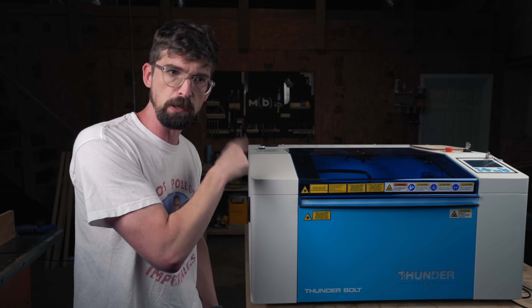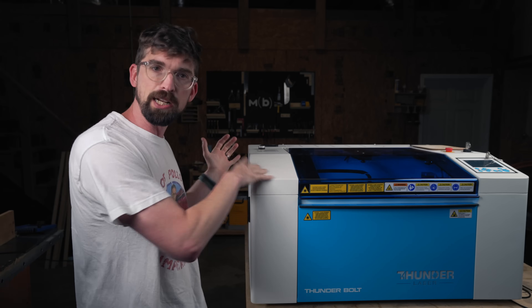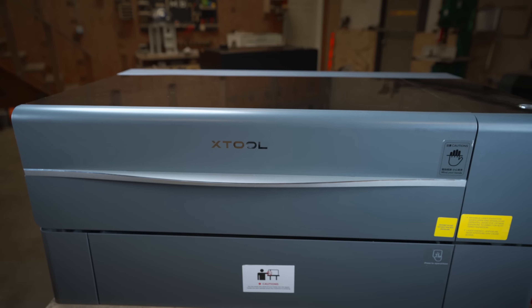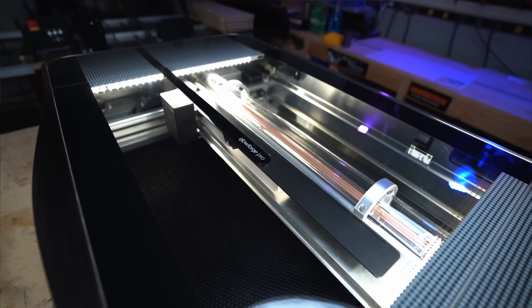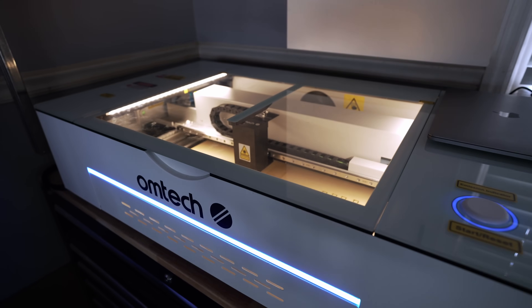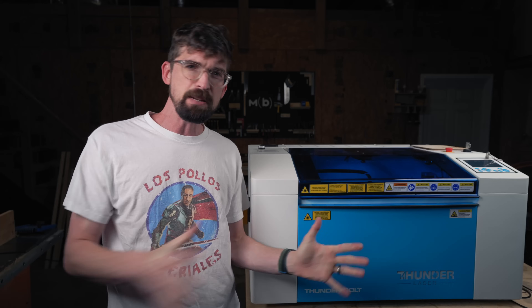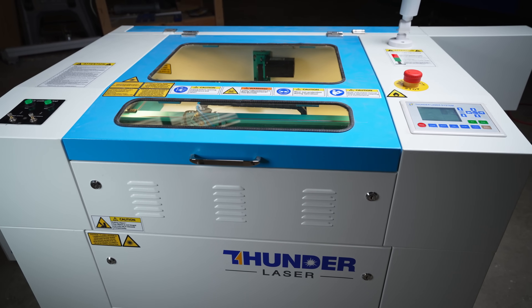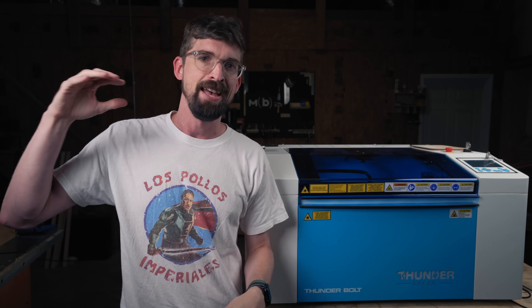We're going to have five different competitors. First is the Thunder Laser Bolt, and then we're going to compare it to the competition. Probably the closest in competition is the X-Tool P2. We're also going to look at the Glowforge Pro, the top end of the Glowforge, the OhmTech Polar as a lower-end machine, and finally the Thunder Nova 24 as a means of comparison. We're going to go through a bunch of different categories and rank these machines one through five, with five being the highest.